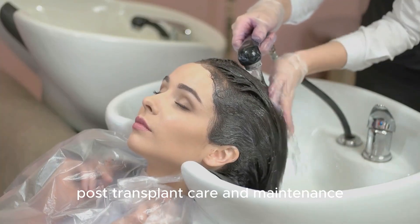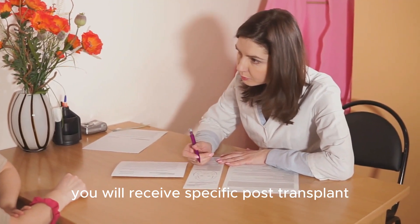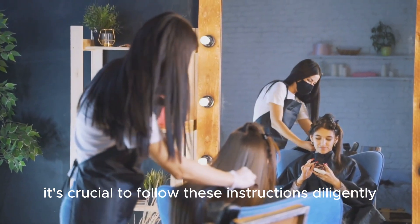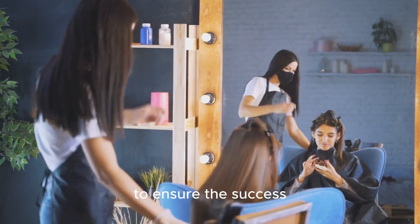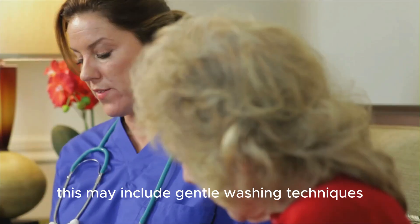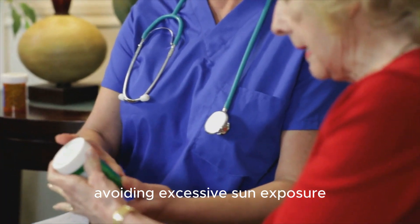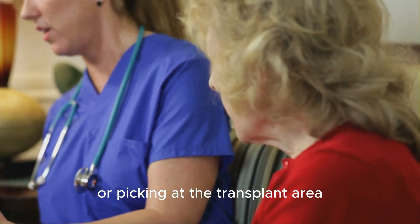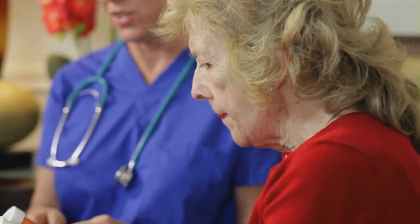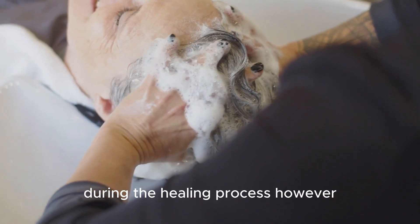Post-transplant care and maintenance. After the hair transplant, you will receive specific post-transplant care instructions from your hair transplant specialist. It's crucial to follow these instructions diligently to ensure the success and longevity of your hair transplant. This may include gentle washing techniques, avoiding excessive sun exposure, refraining from scratching or picking at the transplant area, and adhering to any prescribed medications or solutions. Maintaining a clean and hygienic scalp is essential during the healing process.